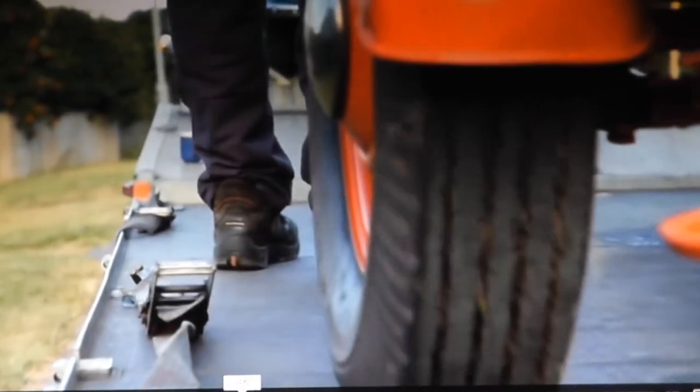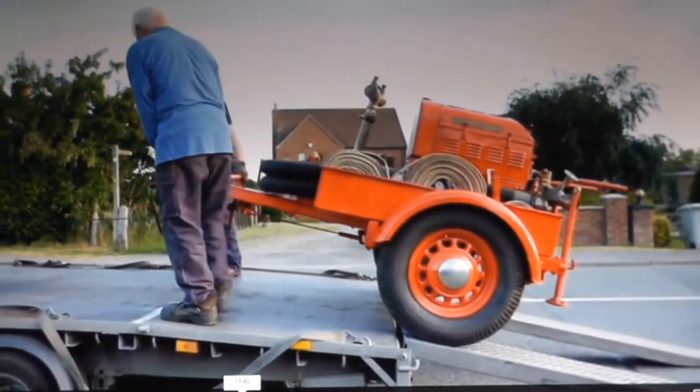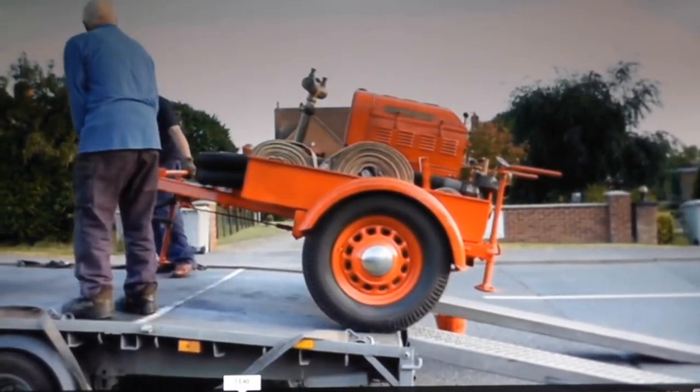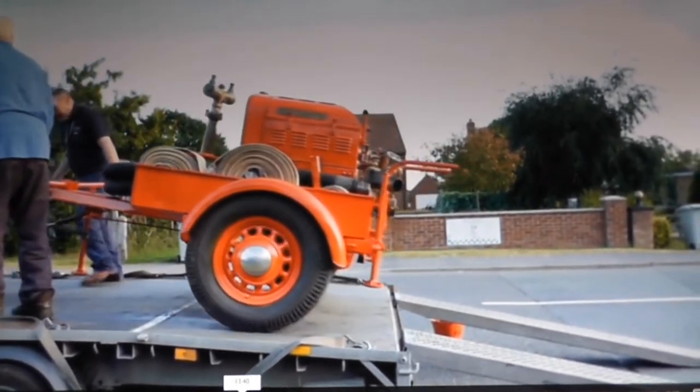Derrick thinks that this Lincolnshire fire pump is going to cause a lot of interest at the auction. Nice ones like this, that are all nicely complete with everything — it looks as if it would go to work tomorrow. If it were mine, I wouldn't sell it for less than £1,000.